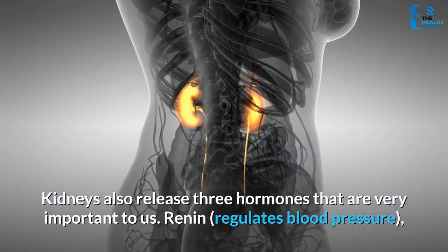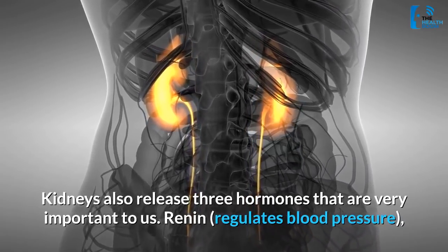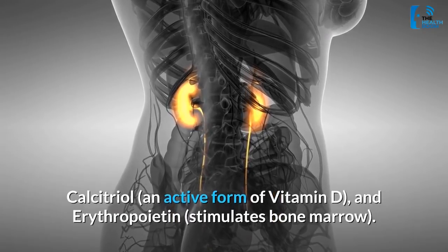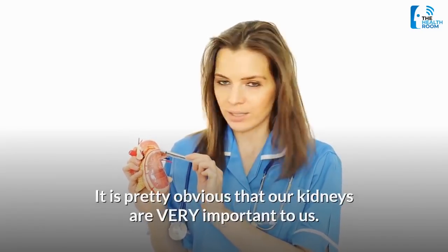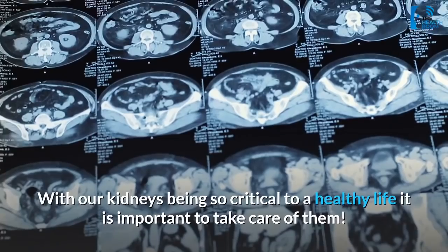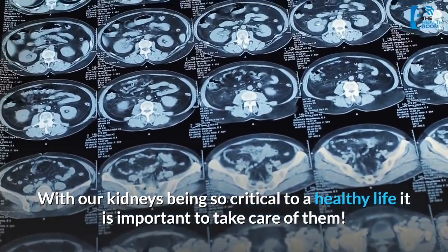Kidneys also release 3 hormones that are very important to us. Renin regulates blood pressure, calcitriol is an active form of vitamin D, and erythropoietin stimulates bone marrow. It is pretty obvious that our kidneys are very important to us. Without them, waste would continue to build up in our blood and that wouldn't end well. With our kidneys being so critical to a healthy life, it is important to take care of them.